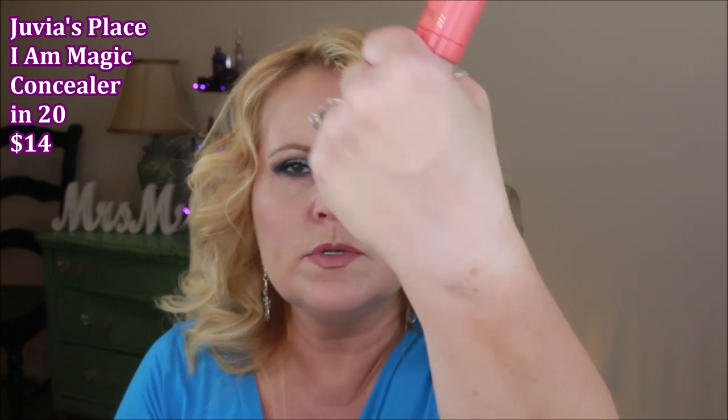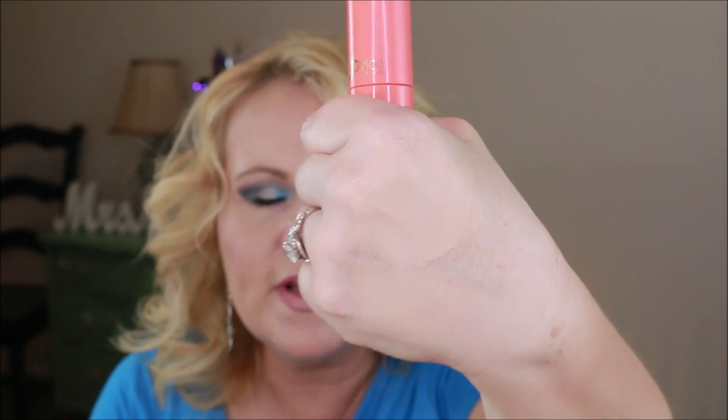Lastly, from Juvia's Place, this is their new concealer — I wanted to get it when they launched the foundation but I didn't. This is what I have on today, and I've been wearing it over and over again. It's similar to the Maybelline in being thin, but the coverage is so, so good. When I first got shade 20 I thought it was going to be way too yellow, and you can see it looks almost too yellow on my hand, but look at that coverage. It has great color-cancellation properties for my dark circles. I've been absolutely loving this one.